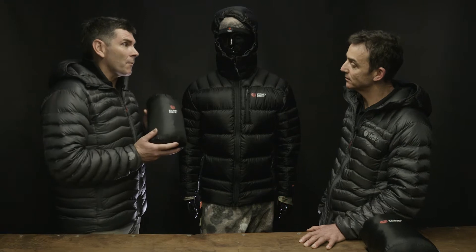Welcome to Stony Creek Tech Talk. Today we're going to talk about one of our highest-performing products we've ever produced — it's the Igniter Jacket KC. This is our static insulation jacket, so it's all about maximum warmth, minimum impact size.